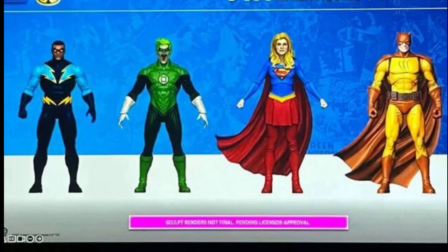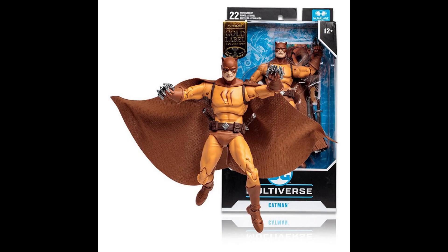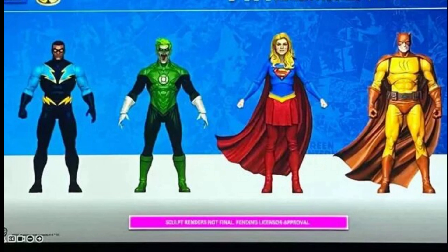Catman — if you recall he was released this week via the McFarlane toy store, but that one had the cloth cape and everything. This one will have the plastic cape. I want the one on McFarlane toy store but if anything we can get this one as well. There's another Green Lantern type character that he revealed as well — looks like some sort of a zombie Green Lantern.